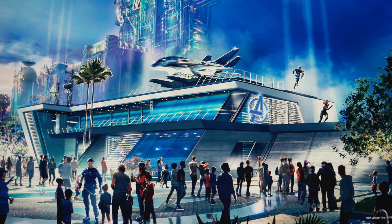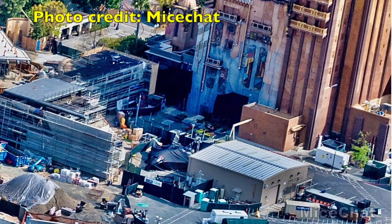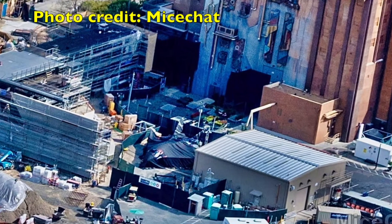Here's a picture of the jet on the concept art. A couple weeks ago, Mice Chat posted some really cool photos as well. Near the center of the picture, we can see the Quinjet in storage.